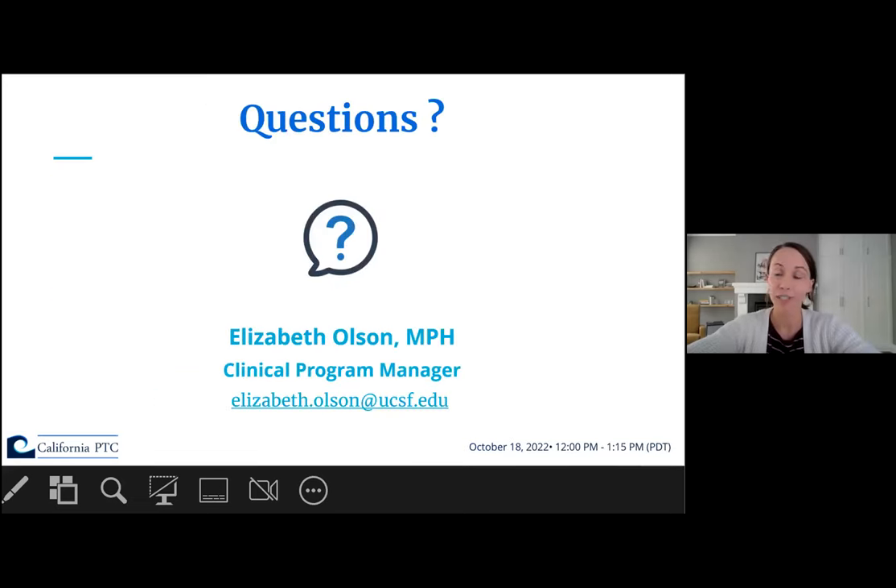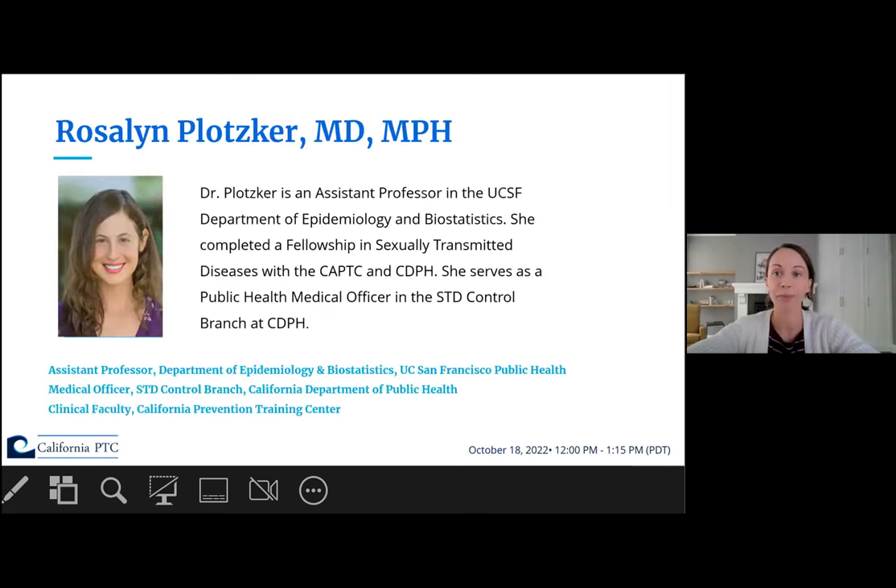If you have any questions, you can reach out to Elizabeth Olson, our program manager at CAPTC. Her email address is shown on this slide. And now, without further ado, I'm pleased to introduce our three speakers for today's webinar.